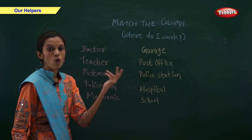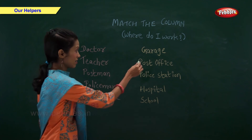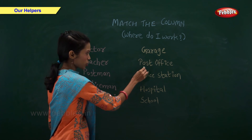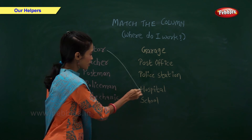Doctor. Where does a doctor work? Can you tell me? Garage? No. Post office? No. Doctor works in a hospital.